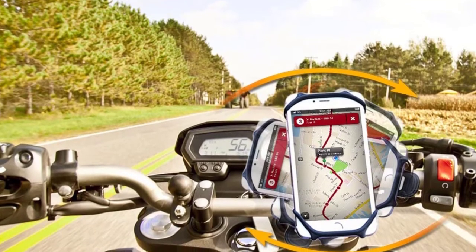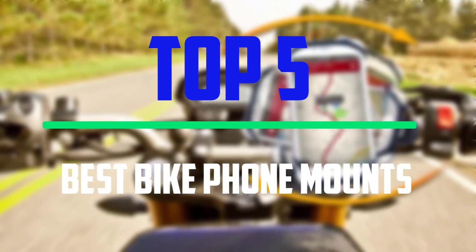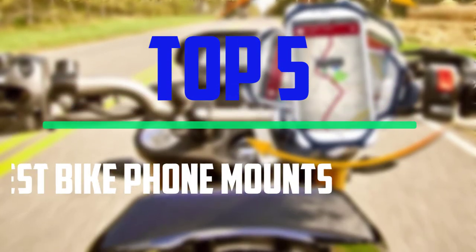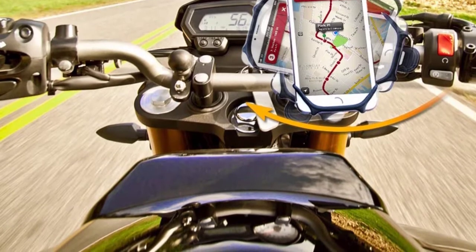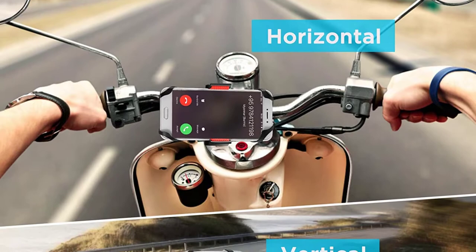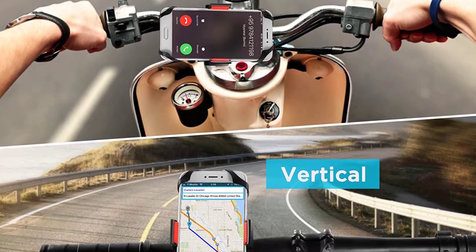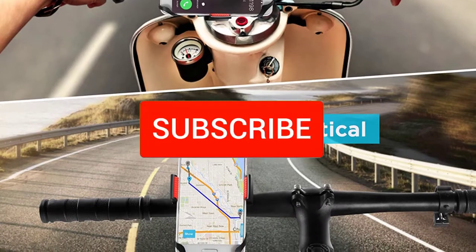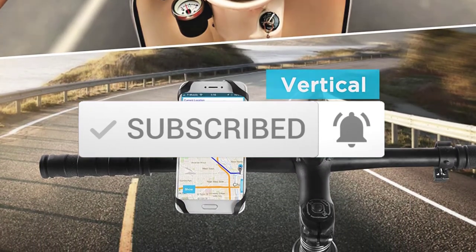Hello everyone, welcome to our new video. In today's video we break down the top five best bike phone mounts that are available on the market. I tried to make the list based on their popularity, quality, price, durability, user opinions and more. If you need more information about these products, please check the link in the description section below. And make sure you subscribe to more videos. Okay so let's get started with the video.